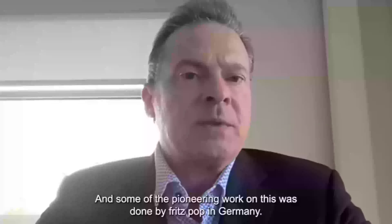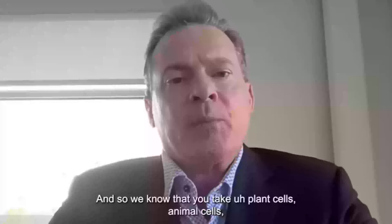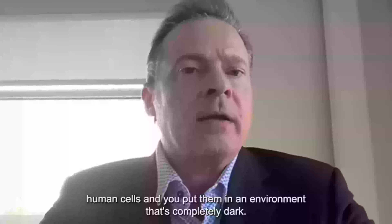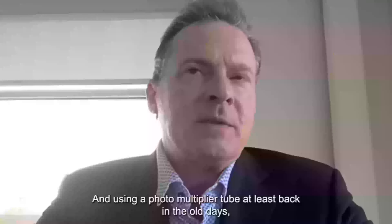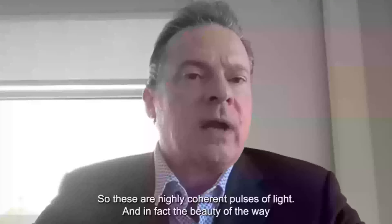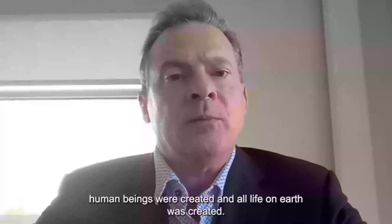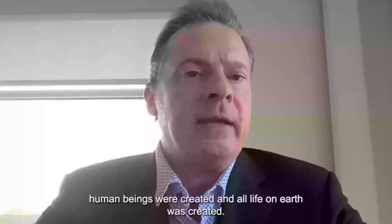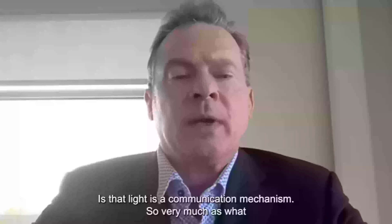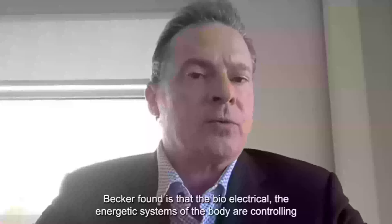Some of the pioneering work on this was done by Fritz Popp in Germany. We know that if you take plant cells, animal cells, or human cells and put them in a completely dark environment, using a photomultiplier tube you can see light emission off of the cells — highly coherent pulses of light. The beauty of the way human beings and all life on earth were created is that light is a communication mechanism. As Becker found, the bioelectrical energetic systems of the body are controlling the biochemistry.